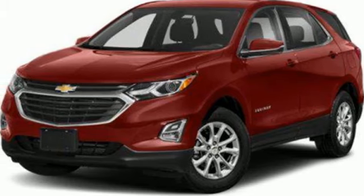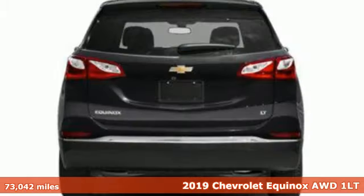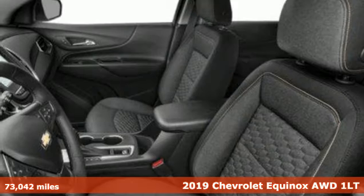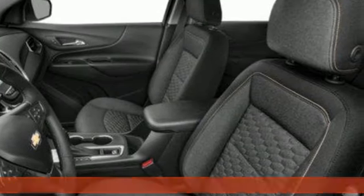Here's a 2019 Chevrolet Equinox. Chevy, 100 years of icons. It comes with the features you need, and better yet, want.